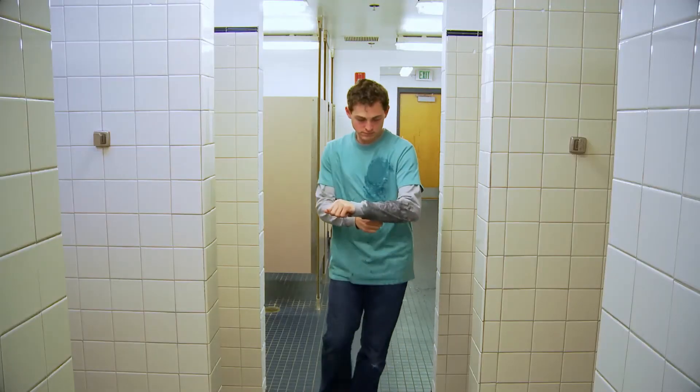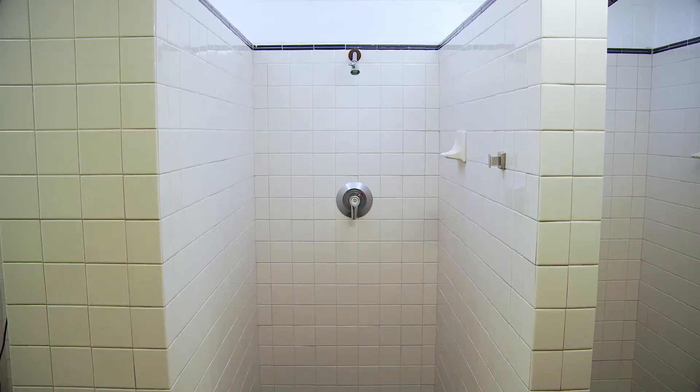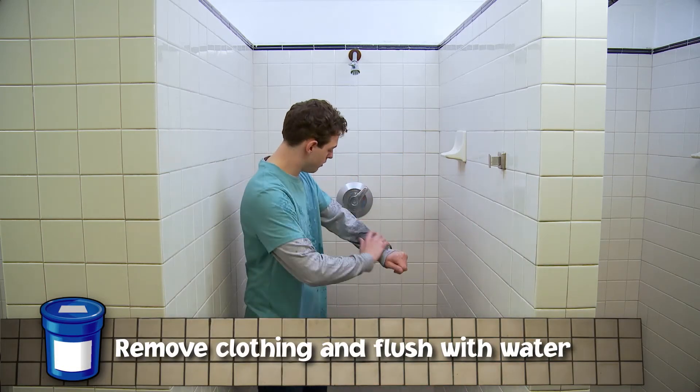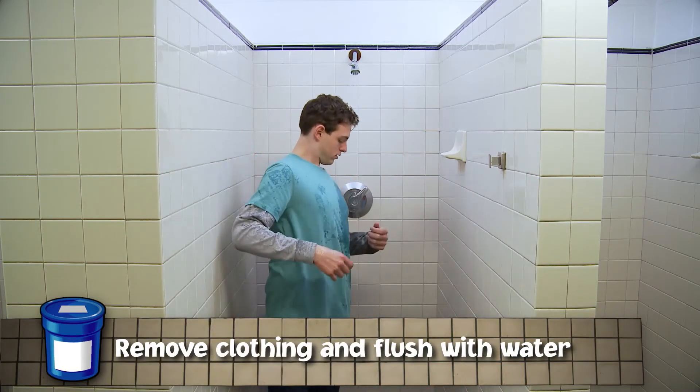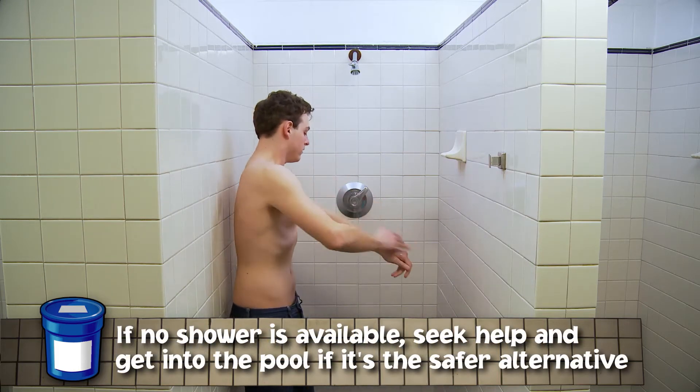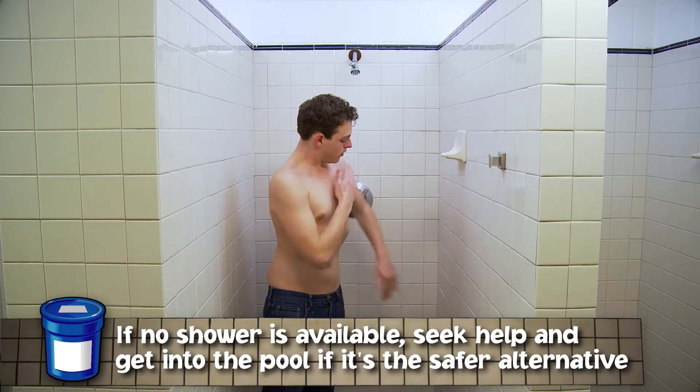If you splash pool chemicals on your skin, immediately remove any contaminated clothing and thoroughly flush the affected area with large amounts of water in a sink or shower. If no shower is available, seek help and get into the pool if it's the safer alternative.